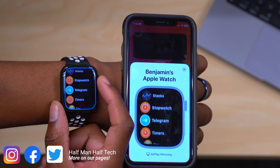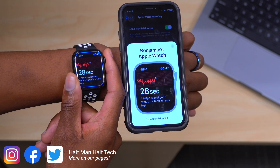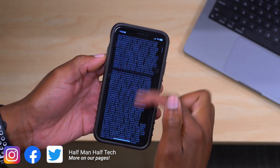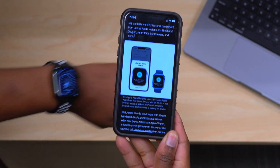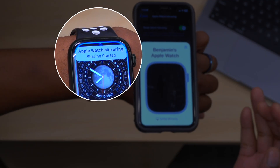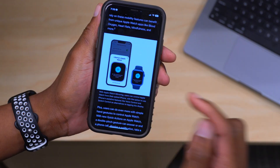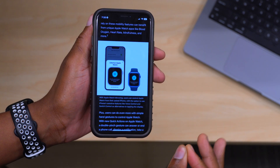Before we got a preview of this year's iOS 16 and WatchOS 9, did you know that all the way back in May 2022, Apple had actually told us about this Apple Watch Mirroring feature that was soon to be coming to the Apple Watch and to the iPhone, which would completely change the way you use your Apple Watch? It works smooth and is amazing. My name is Ben and this is Half Man Half Tech.